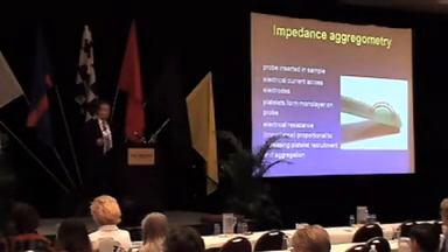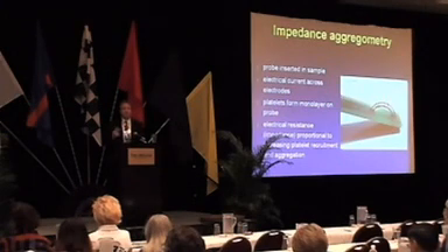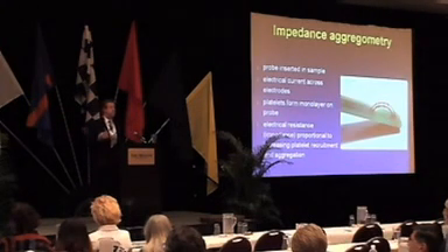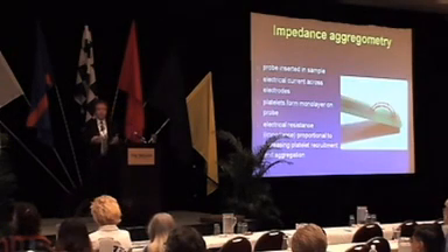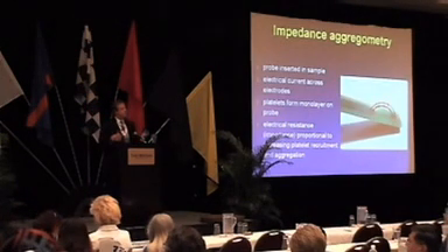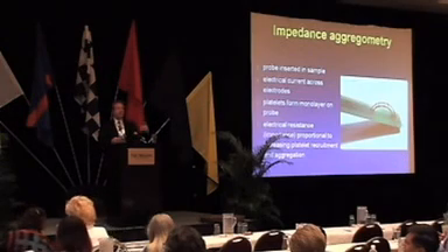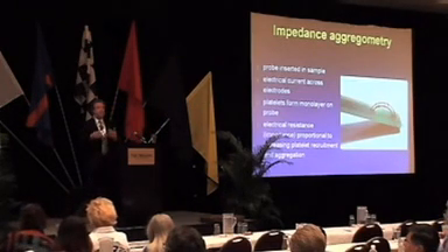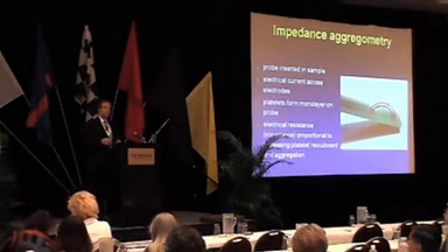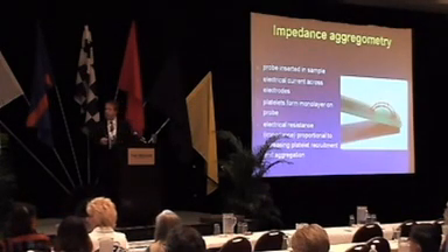Impedance aggregometry works with platelet-rich plasma or whole blood. An electrode with two parallel wires is immersed in the sample, an electric current is passed across those electrodes, and platelets stick and form a monolayer across them. You then add an aggregating agent like collagen or ADP, and you get aggregation on top of that monolayer. The machine measures the resistance in ohms — which is almost a mirror image of what you see with optical aggregation.